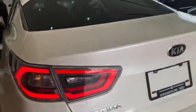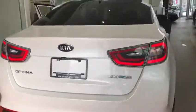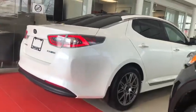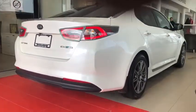This is the 2015 Kia Optima Hybrid EX. Come take this for a test drive here at Straight Line Kia, home of the Lifetime Engine Program. Thank you.